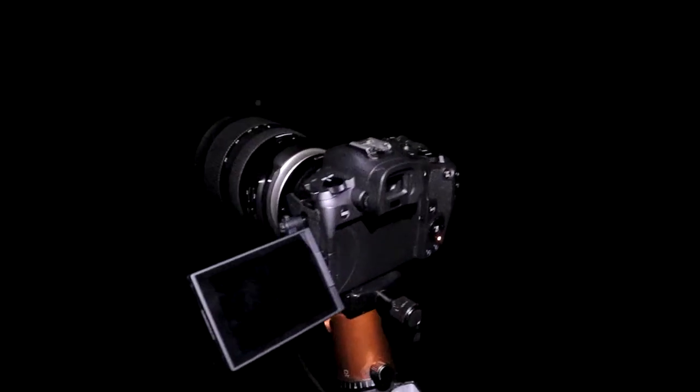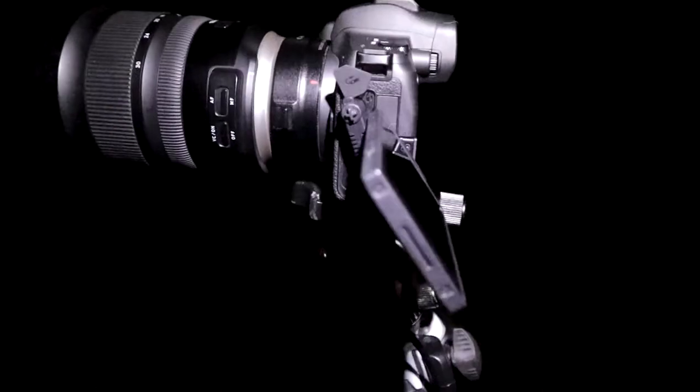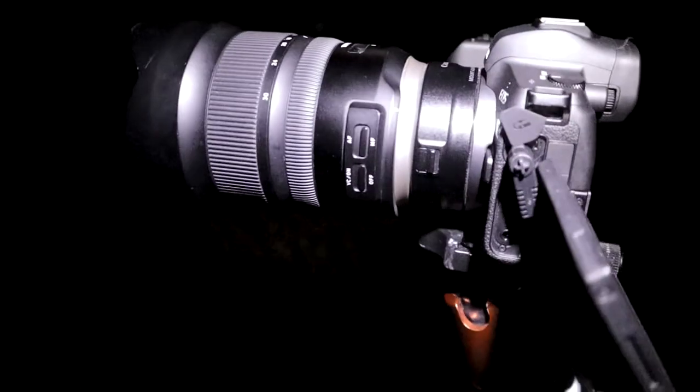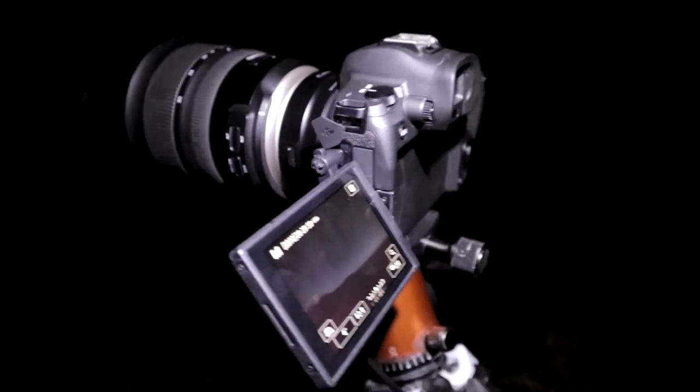Hey, what's up guys. So tonight I am out here at North Sister pullout in Kodiak, and I'm setting up a little time lapse. Let me show you what I'm working with. I've got my EOS R with my 15 to 30 on there — I don't even have a 24 to 70, I don't know why I said that. I've got my remote shutter.